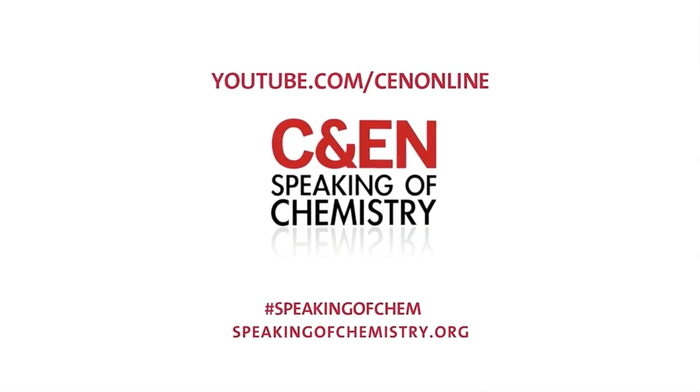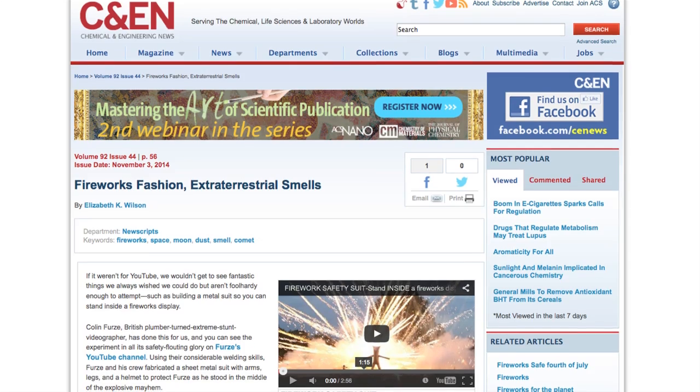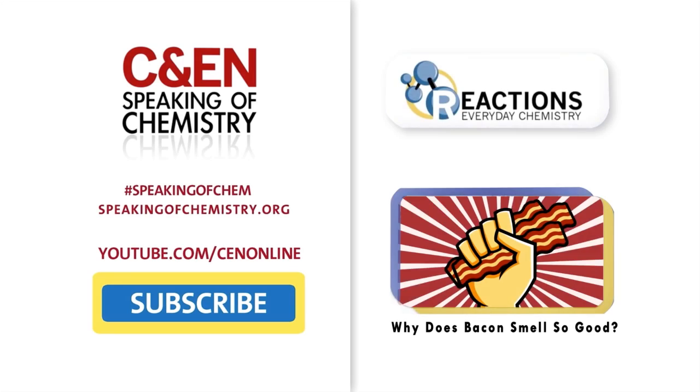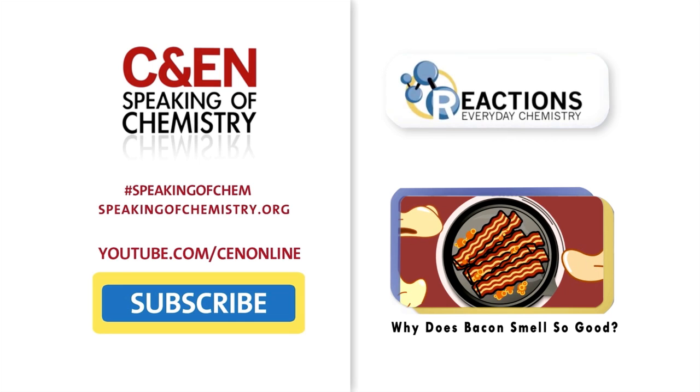That's all for this Speaking of Chemistry. Be sure to check out the fantastic article by Elizabeth Wilson that inspired this episode. And while you're at it, why not learn about the delectable science behind bacon's enchanting aroma from our good friends at ACS Reactions?